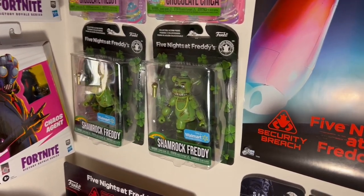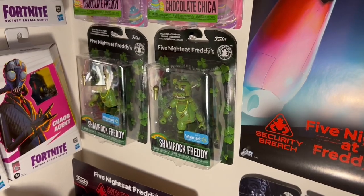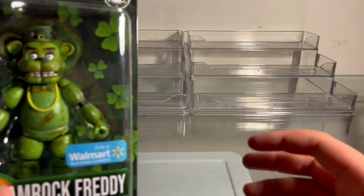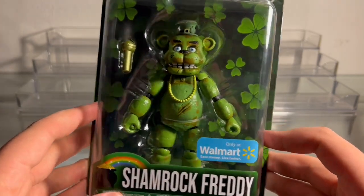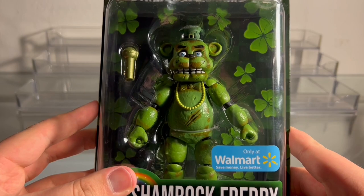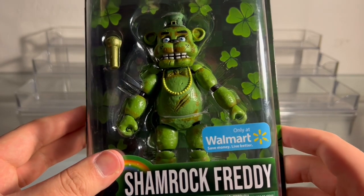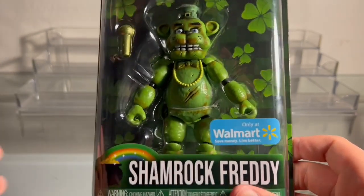I got a second one just so I could keep one in box, because I really like his box art and he looks cool hanging on the wall. So we're gonna go ahead and open him up. It is Shamrock Freddy, the Walmart exclusive figure from the brand new FNaF AR merch wave. I want to say it is pretty cool that we are getting merch of FNaF AR. I am personally a big fan of the skins in FNaF AR — I know a lot of people hate them.